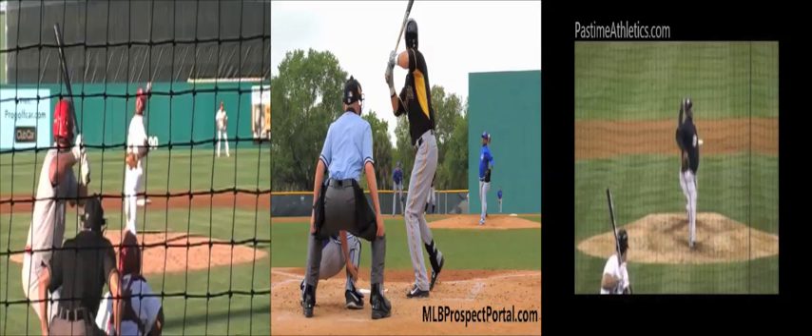So what does he do to counteract that — and why is it that Sabathia in his prime can throw 97, and Stroman right now can throw 95, 97? It's this right here. I'm going to draw in some angles. It's this contralateral, or glove-side tilt, in their trunks as the front foot lands.